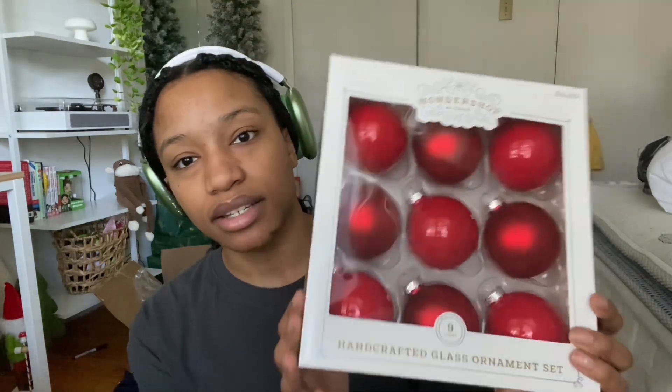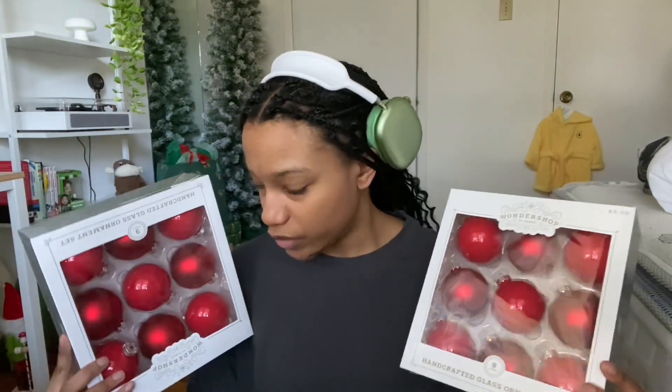Next up I have regular ornaments — these ones are actually glass. I like how they have both shiny and matte finishes mixed in. These were five dollars for nine of them and I have two boxes. I'm not sure if it's enough to cover my whole tree but I'm not buying another box — hopefully the red berries fill it in.